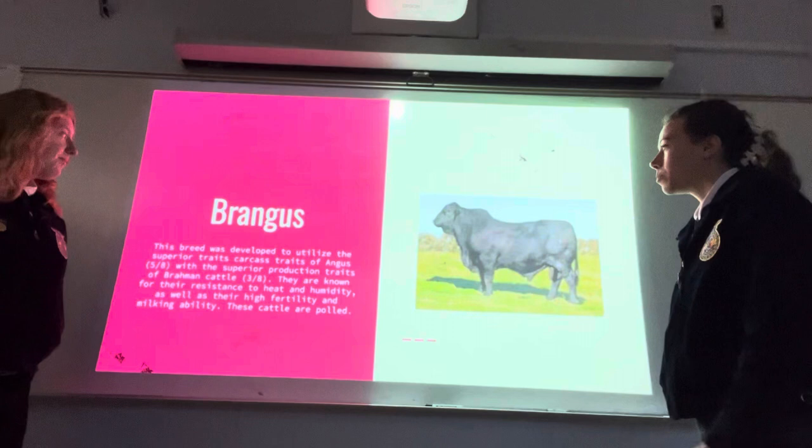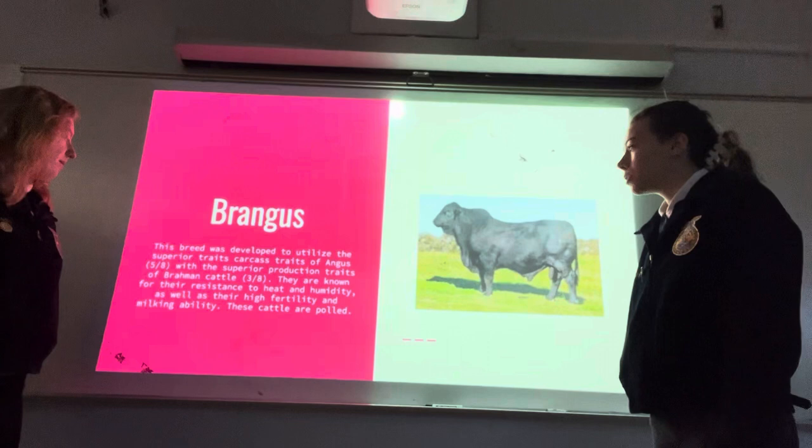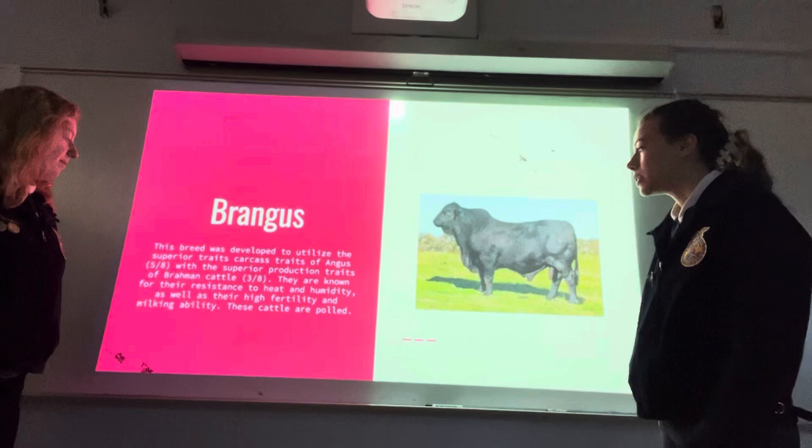Brangus: this breed was developed to utilize the superior carcass traits of Angus with the superior production traits of Brahman cattle. They are known for their resistance to heat and humidity, as well as their high fertility and milking ability. These cattle are polled.